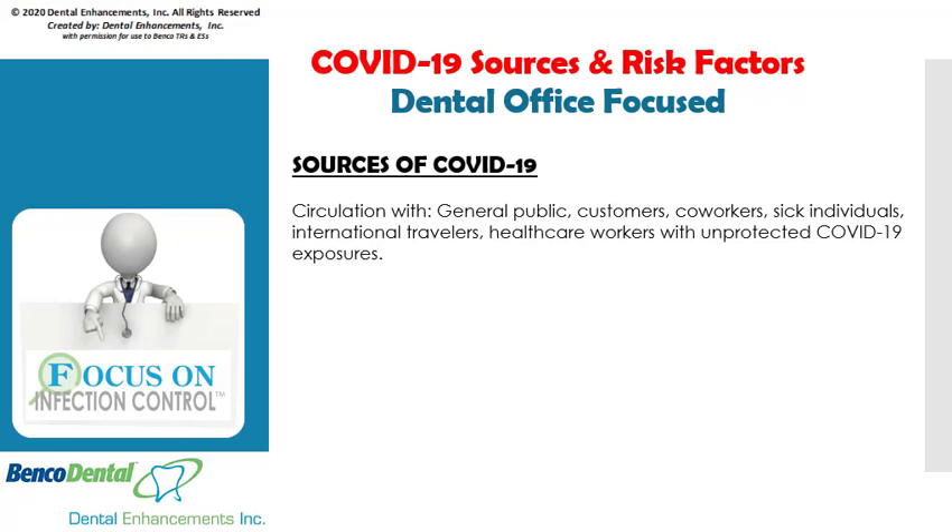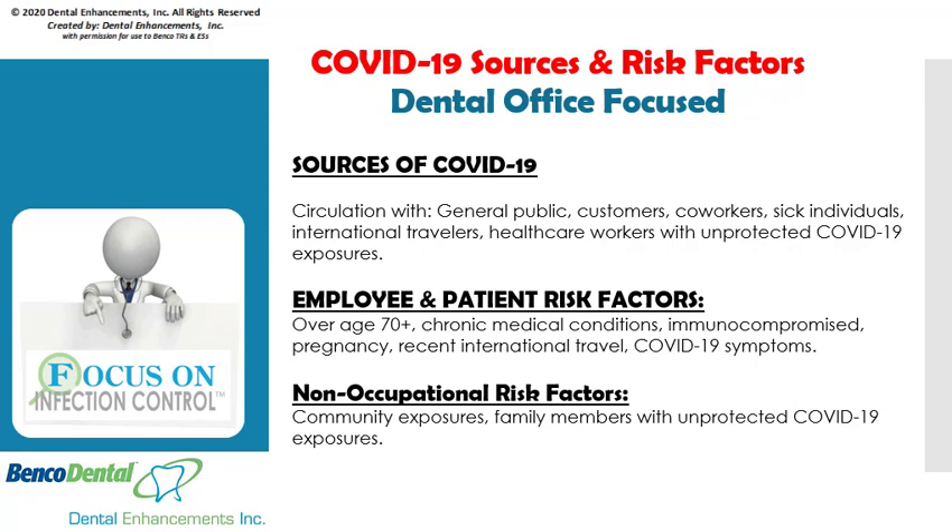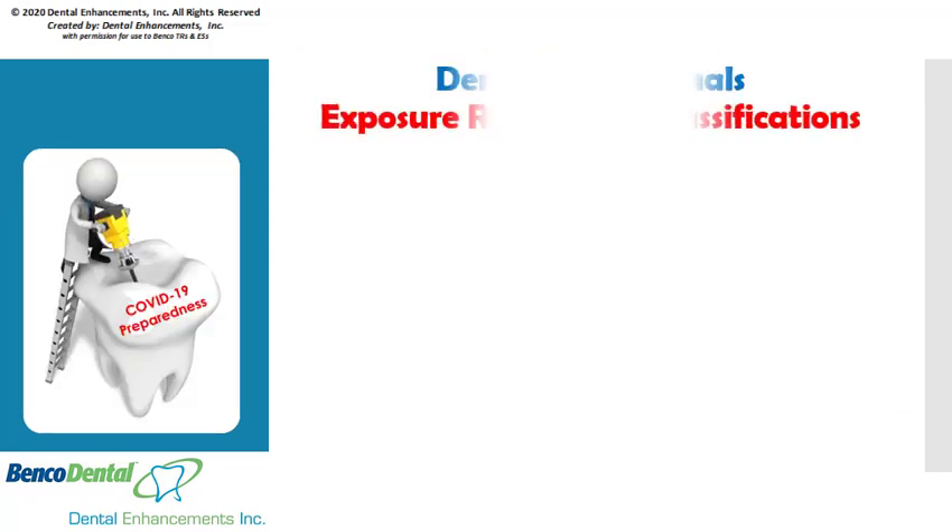The sources of COVID-19 come from circulation with the general public, customers, co-workers, sick individuals, international travelers, and healthcare workers with unprotected coronavirus exposures. Employee and patient risk factors include individuals who are over 70 years of age, have chronic medical conditions, are immunocompromised, pregnant, those who have recently traveled internationally, and those who are exhibiting coronavirus symptoms. But we must consider all individuals as being possibly contagious, as COVID-19 symptoms do not always manifest. Non-occupational risk factors include community exposures and family members with unprotected coronavirus exposures.